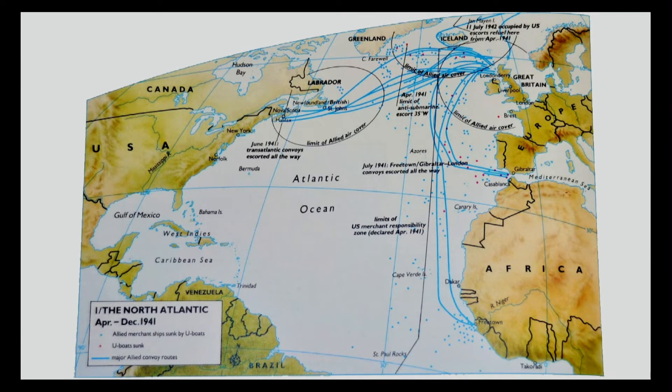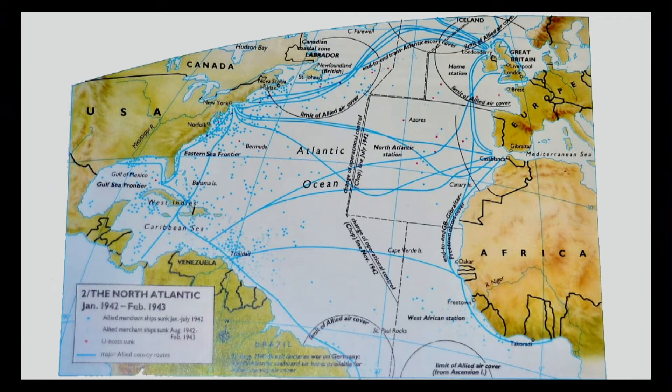In 1941, you can see the dots on the map — those are sinkings of British, American, and other merchant ships. By the time the Americans got into the war, look at all the dots around the United States. All of a sudden, we found out we weren't very well prepared in this country for anti-submarine warfare. The German submarine fleet moved off to the western Atlantic, and the pickings were great along the coast of the United States. It took well over two years